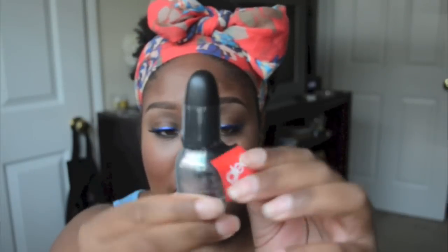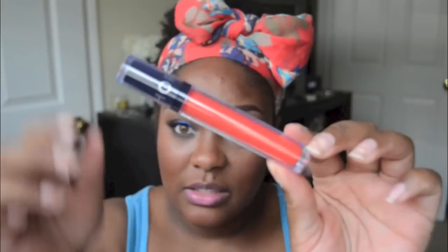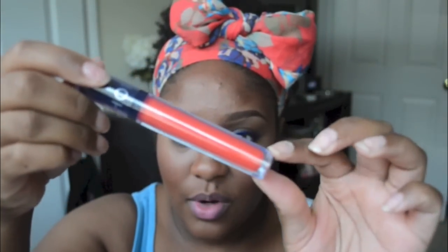The third nail polish is from the Glee collection, called 'Mashup' — it's iridescent, though it's hard to see. I also got a lip gloss called 'Golden Embrace.' It's orange with little flecks of gold glitter in it. I hope it isn't too shimmery because I don't really like shimmer on my lips.